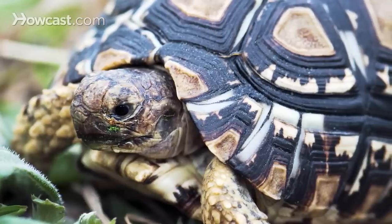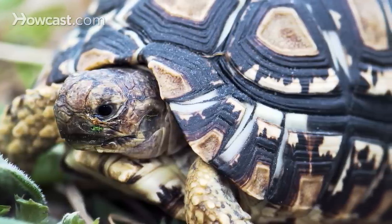Leopard tortoises are a fairly large African tortoise. They have a very beautiful color pattern on their shell and can grow to up to 50 pounds or more. This is a species that you want to be careful about purchasing as a baby if you don't have the appropriate size enclosure for it as it gets larger.